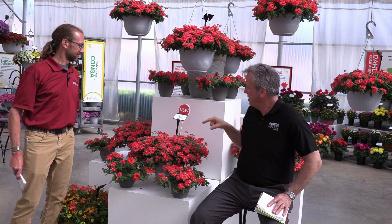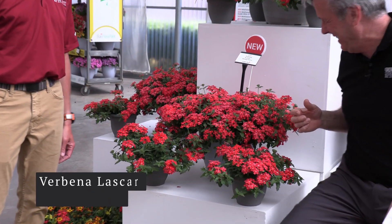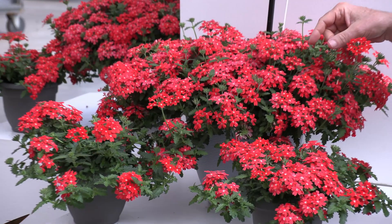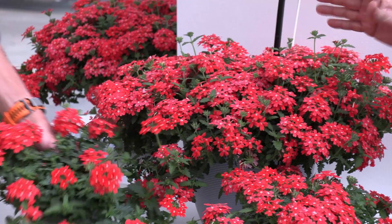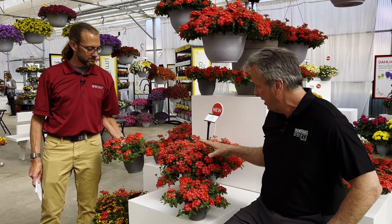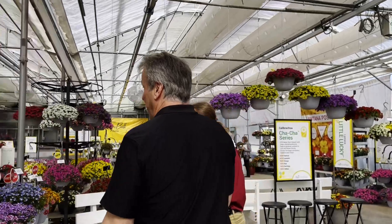Now we're going to head over here and find some more new annuals. Verbena — tell me about it. I'm going to tell you about Orange Lava. It's orange, and it's flowing like lava in this Lascar series. This is one of their new colors, Orange Lava. It's really a scarlet coral orange — almost depends on the light you happen to be in and the maturity of the flowers as to the color of it. But it's gorgeous, and lava — it does flow right out of the basket.